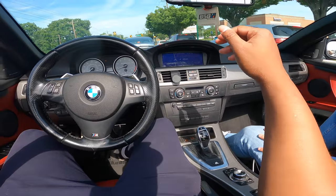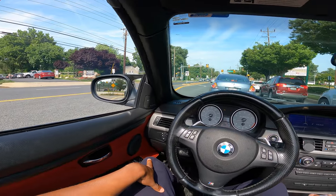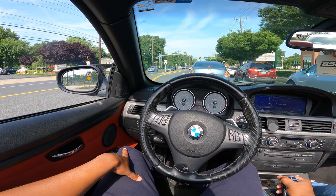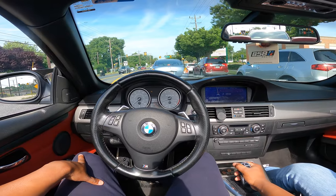I'd definitely throw a trans tune on this thing. Yeah, there's a little smoke in the back — might be the turbos. I'm not sure.